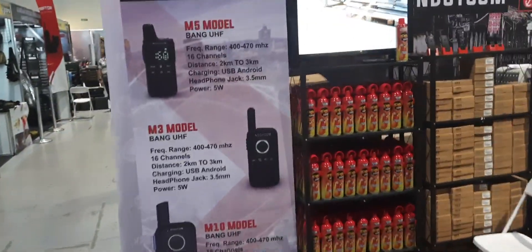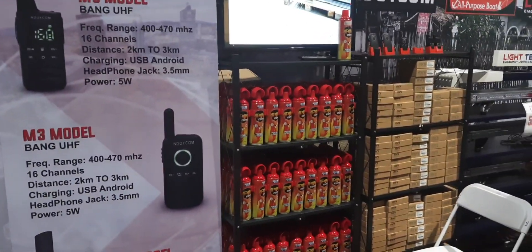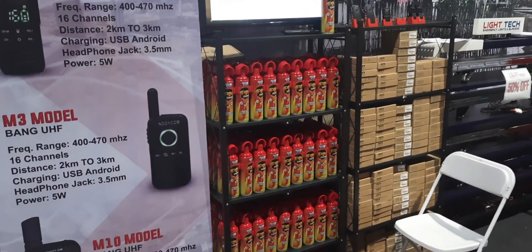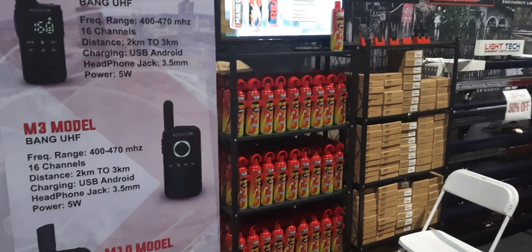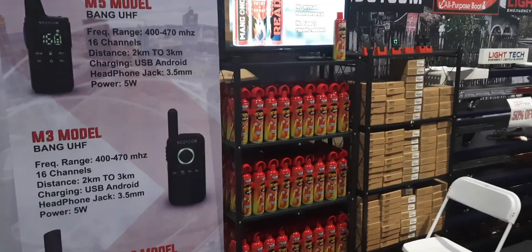Mang Ondoy — they have this Fire Stop. They're selling Fire Stop, a portable fire extinguisher from Mang Ondoy, Sir Aaron.